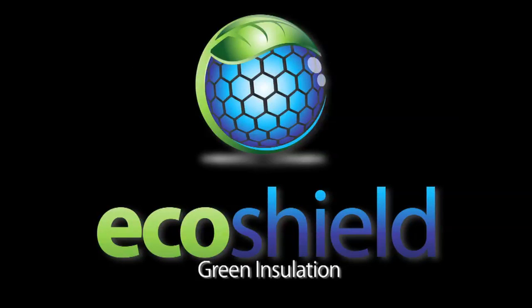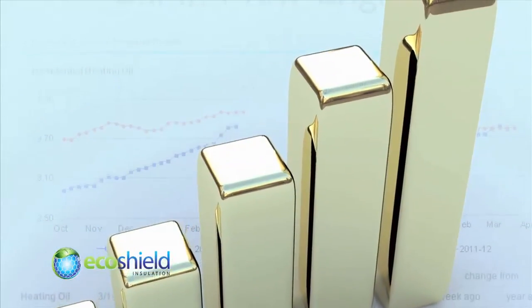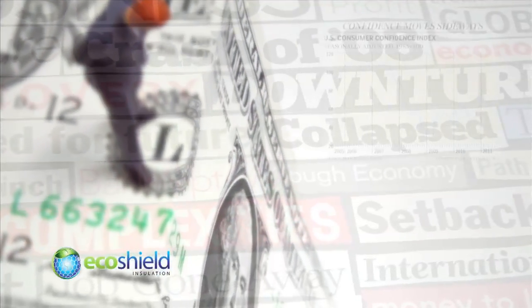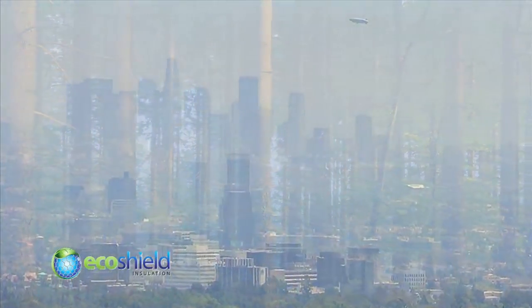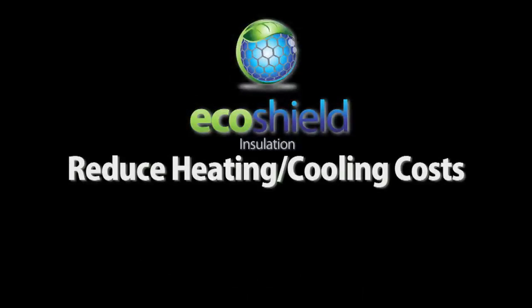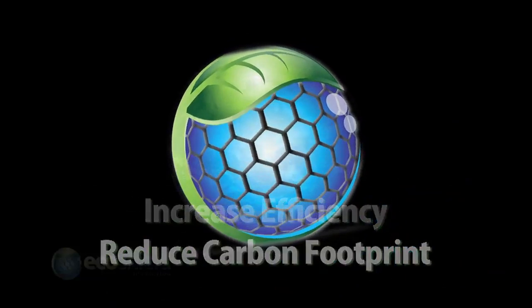First, a few obvious facts. The cost of energy is on the rise. Heating and cooling costs have risen for decades, and that trend will probably continue. Consumer confidence in our economic future is fragile. And the overall health of our rivers, streams, forests, and in fact the air we breathe, is important to all of us. With that in mind, the ability to reduce heating and cooling costs, increase the efficiency of heating and cooling systems, and reduce the size of our carbon footprint makes a lot of sense.